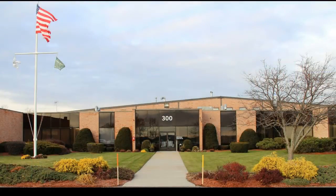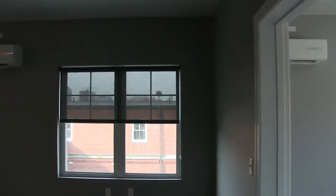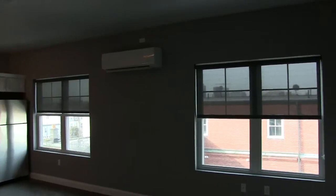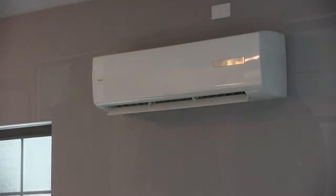Good morning, my name is Ralph Gaze with Emerson Swan. Emerson Swan is a manufacturer's representative for HVAC equipment, heating and plumbing products located in Randolph, Massachusetts. We are here this morning on Saratoga Street in East Boston, Massachusetts to review a Hyre ductless installation.